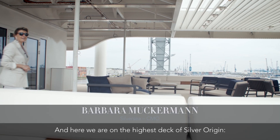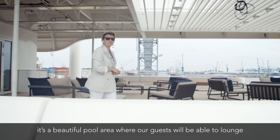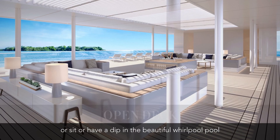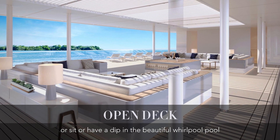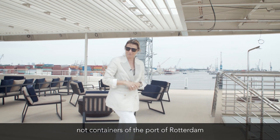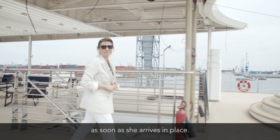Here we are on the highest deck of Silver Origin. It's a beautiful pool area where guests will be able to lounge, sit, or have a dip in the beautiful whirlpool, which will be overlooking not containers of the Port of Rotterdam, but the beautiful islands of the Galapagos as soon as she arrives in place.